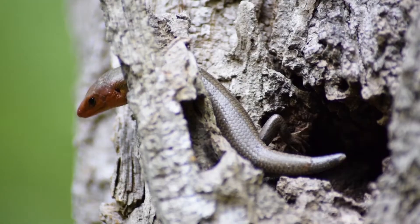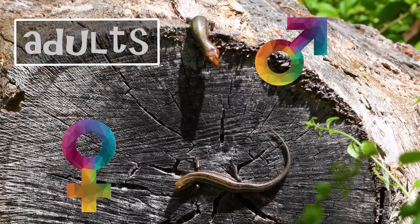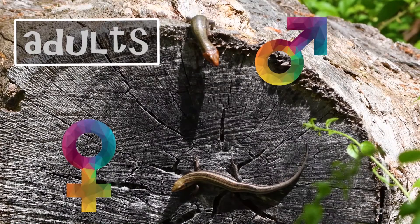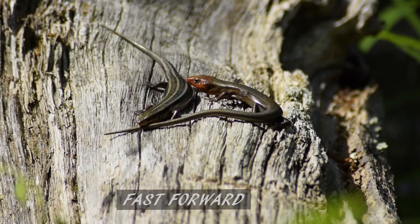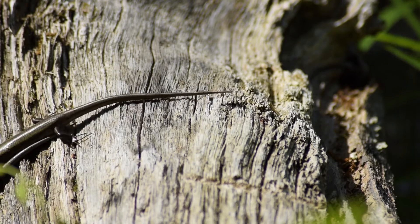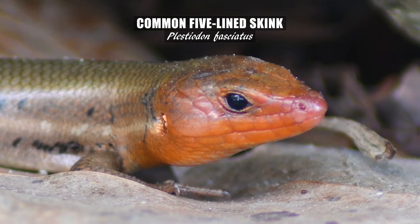Holy moly — regeneration! That tail has grown back. That is pretty amazing. The adult five-line skink is more coppery in color, and the males have a very red head, especially in the breeding season. This male with the reddish head is trying to seduce the female, but she just doesn't seem very interested. Better luck next time. The five-line skink looks a lot like the broad-head skink around here, and I'll have Daisy throw down some links below to help you better differentiate those two.